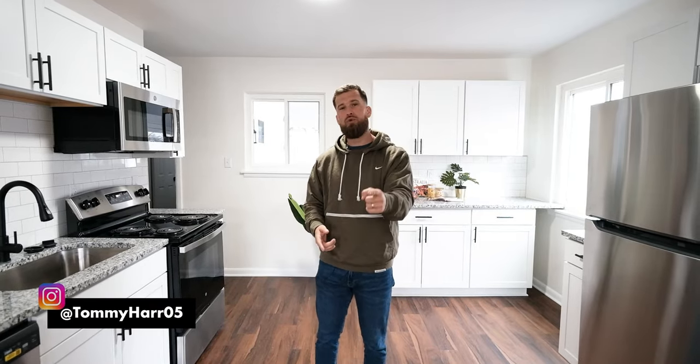What's up everybody? Tommy Haar with The Real Side of Real Estate, showing you how to buy houses, renovate houses, keep houses as rentals, build generational wealth for yourself — all doing it the real way in The Real Side of Real Estate.